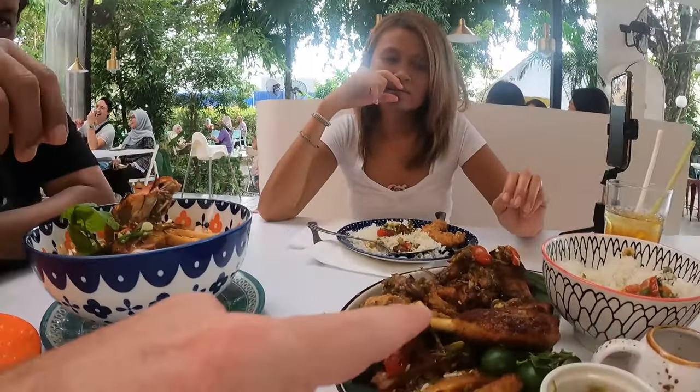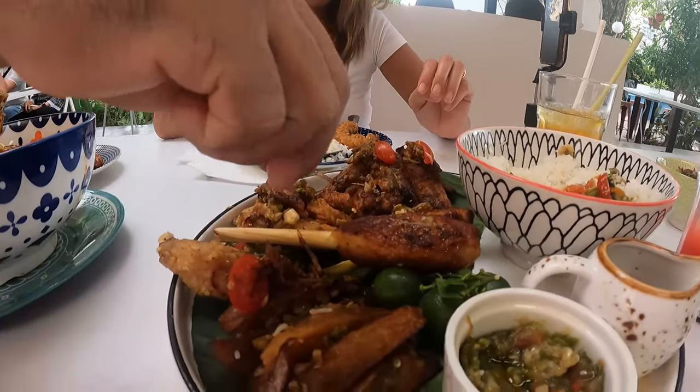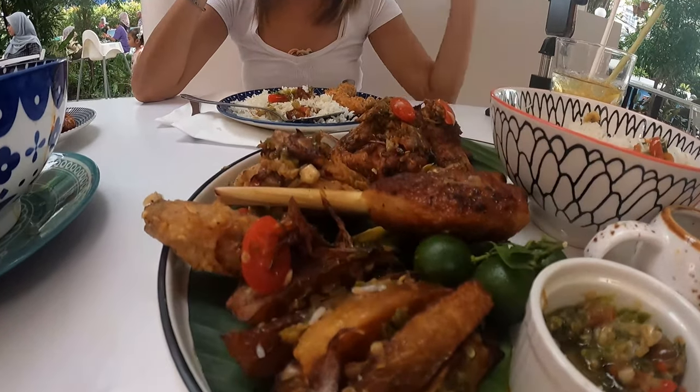This one is a lemongrass chicken, and this one is a duck salad. Duck is the only thing we don't eat. Okay, let me try before Roman — he can wait one or two hours to eat, but I can't because everything looks delicious here.